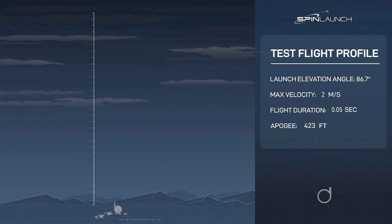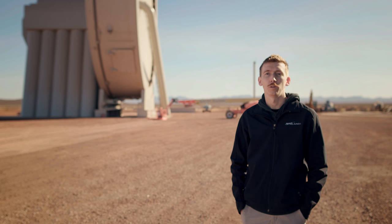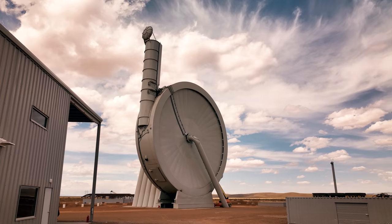Today's flight test will be flying at 1,200 miles per hour up to about 30,000 feet with our three meter long flight test vehicle. We'll start by integrating the vehicle, pumping the system down, removing the atmosphere from the vacuum chamber, and then when the subsystem checks are all good, we'll accelerate the system and conduct the flight.